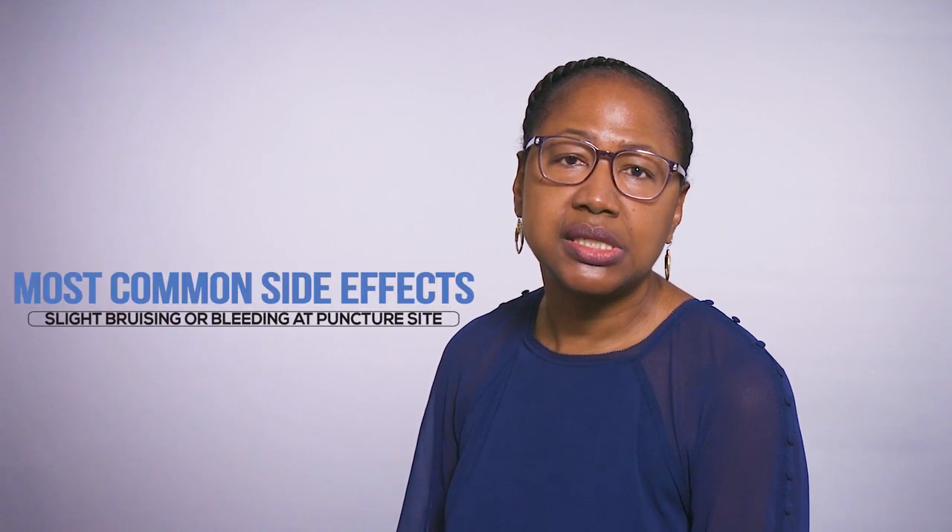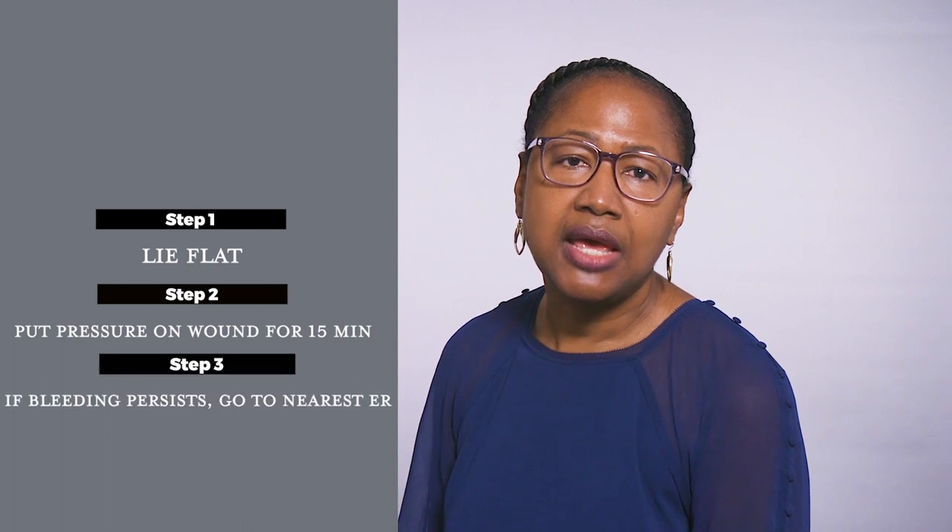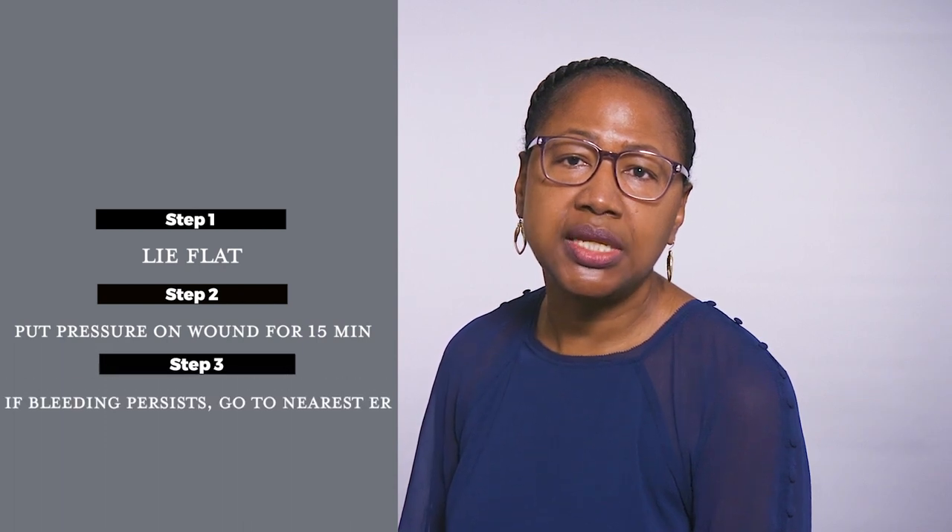Most patients experience no difficulty with the ablation procedure. However, any invasive procedure that involves the heart and blood vessel has some potential risk. The most common side effect includes slight bruising or bleeding at the puncture site. If you notice bleeding at the site of your incision, lay flat and put pressure on the incision for 15 minutes. If the bleeding continues, call an ambulance and go to your nearest emergency department.